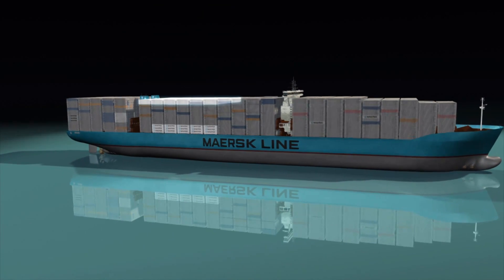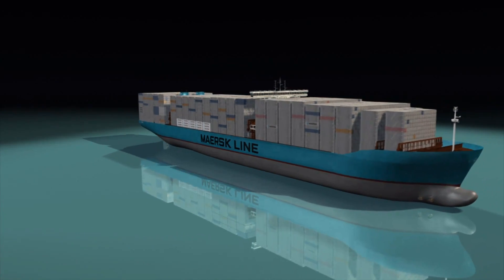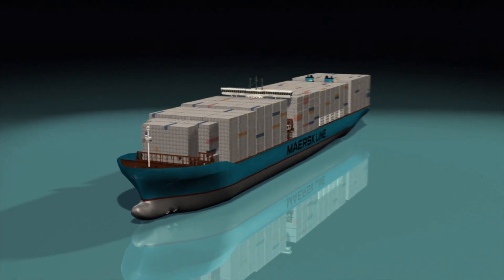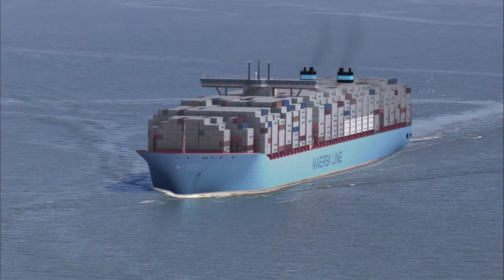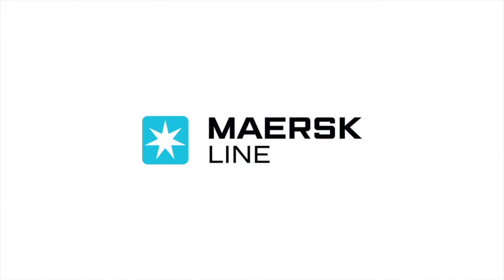It all adds up to a 16% capacity improvement over the previous world record, contributing to a 50% decrease in CO2 emissions, making the EEE the most advanced and efficient ship in the world.